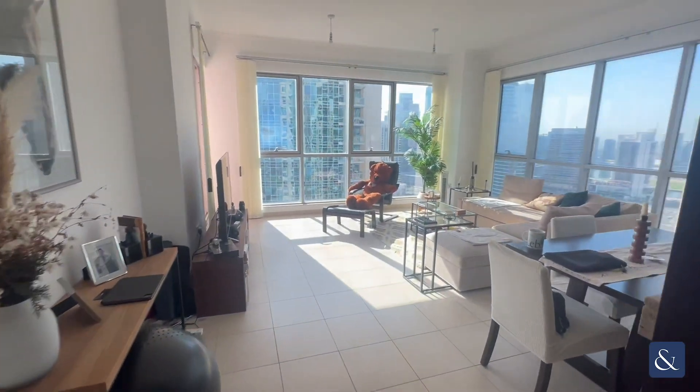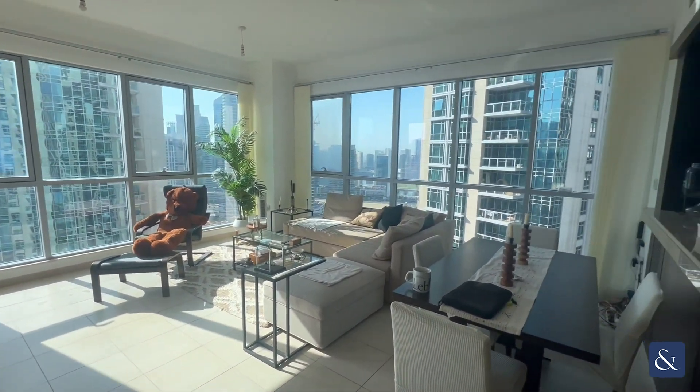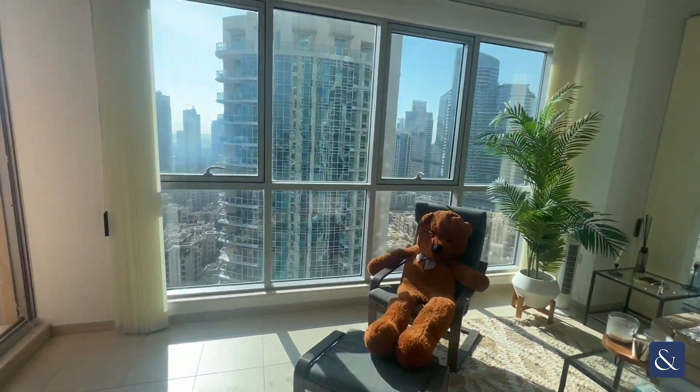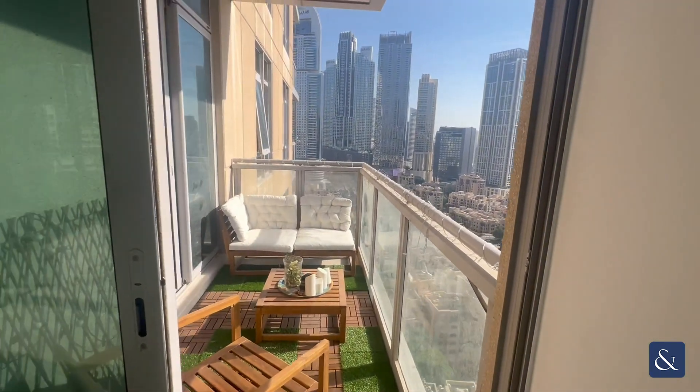Coming through to the living and dining area — very bright, with windows on both walls and lots of natural light in here. Those same views as well, and access to the balcony from the living room also.